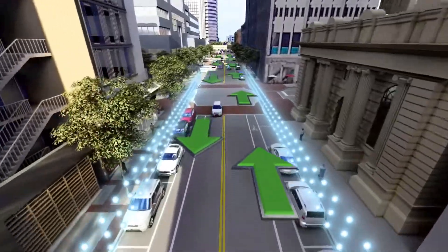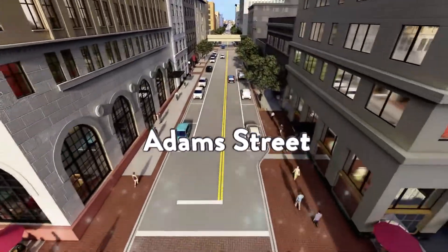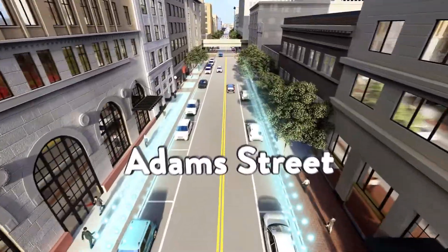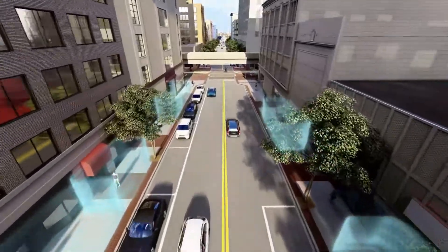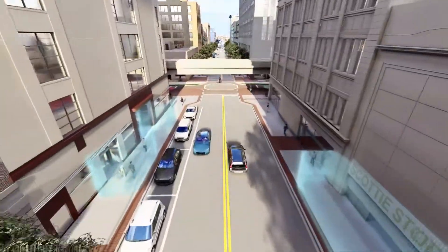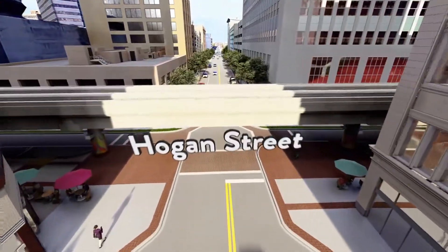The Downtown Investment Authority will begin the process with east-west running Forsyth and Adam Streets. This traffic calming measure will support development efforts by enhancing pedestrian and bicyclist safety, by promoting retail visibility, and by improving the quality of life for Central Core residents, driving further residential demand.